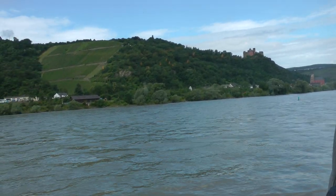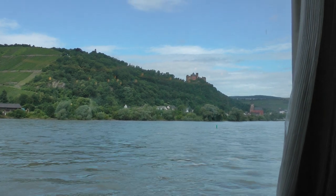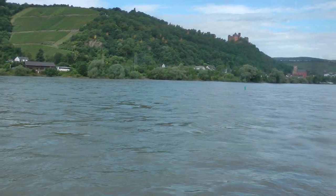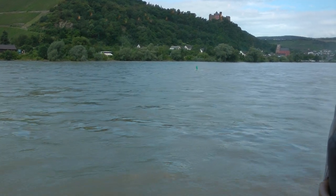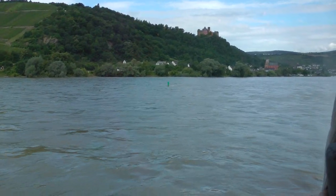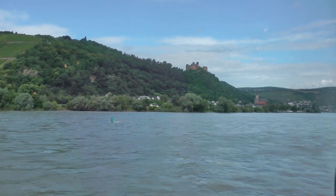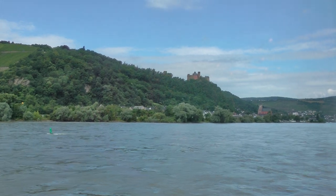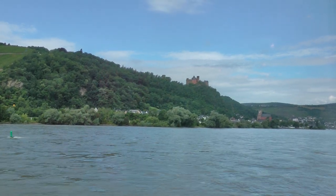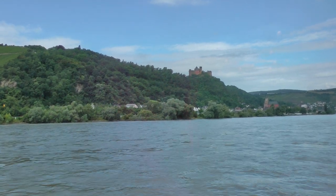All other Rhine castles were plundered, burnt down, and destroyed by the troops of the Sun King Louis XIV in the year 1689. Afterwards, Castle Schoenberg lay in ruins for about 200 years. After extensive renovations, it now serves as a luxury hotel with a first-class view. So this is Castle Schoenberg that we can see coming up now on our left side.